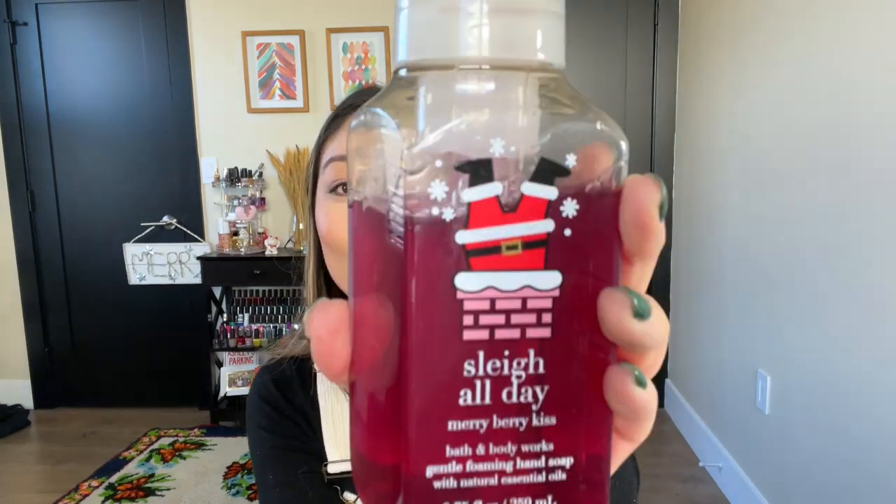Let's talk about two hand soaps. The first is the Slay All Day Merry Berry Kiss Foaming Hand Soap — I love the foaming formula, that's all I buy now. The notes are Winter Berries, Snowy Vanilla, and Crystallized Ginger. It smells like winter berries, but that ginger note balances it out so it's not super sweet — it's like a nice fresh winter day making a winter fruit tart.